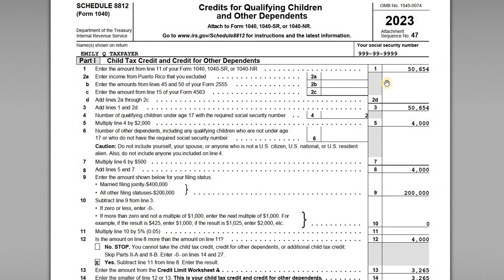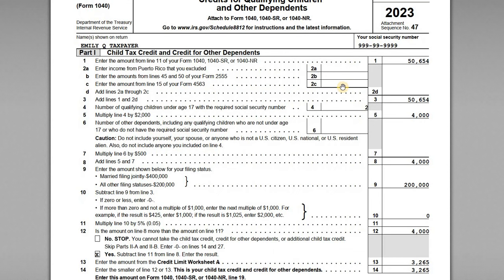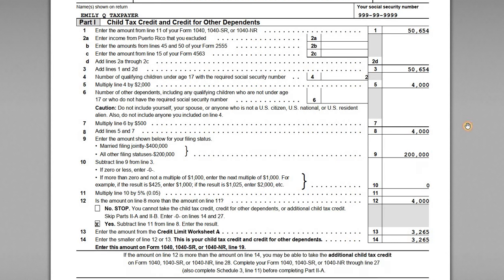At the top of the 8812, the starting point is her adjusted gross income from line 11 of her 1040, which is $50,654. There are adjustments if you're claiming the foreign earned income exclusion on Form 2555, or if you have income in Puerto Rico being excluded — you'd back those amounts out. In Emily's case, none of those apply. She's a full-time resident of Florida, doesn't live abroad, so the modified AGI is simply the same $50,654.